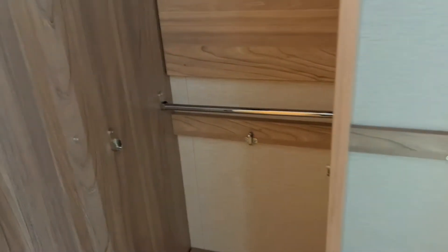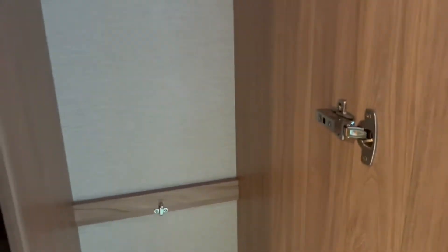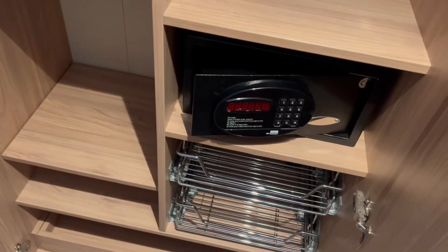Some closet space. Do we have an extra little shelf, or is this the safe? More shelving, closet space, shelf and shoe rack.